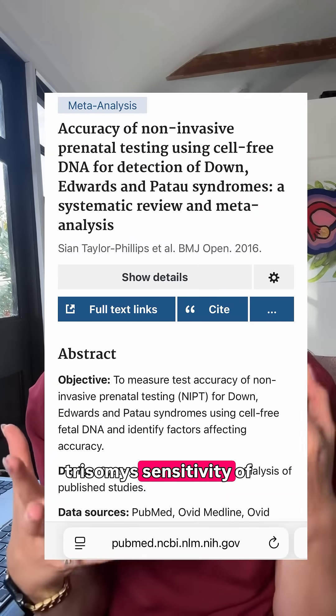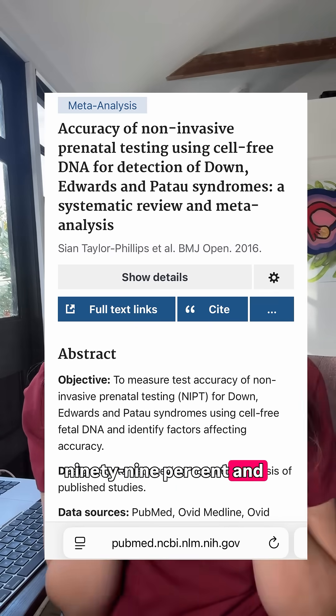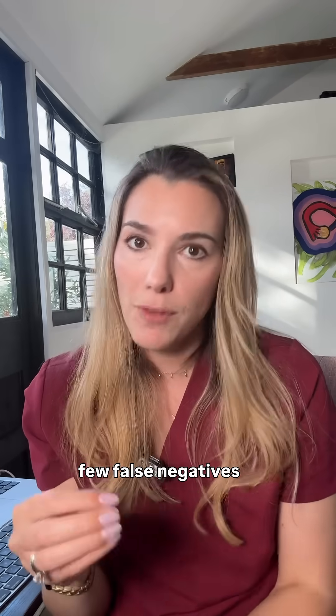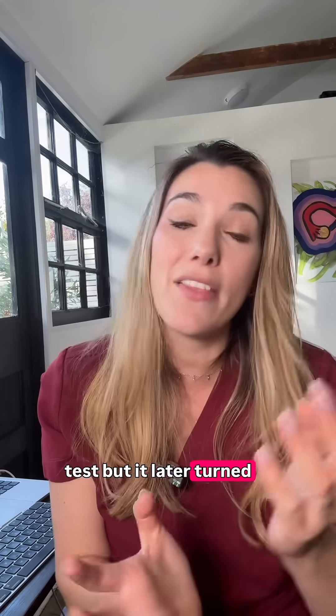A large meta-analysis found that for these trisomies, sensitivity of the tests are typically above 99% and specificity is similarly high, meaning that you have few false negatives. But it's not perfect. Just like this creator, she unfortunately had a false positive, meaning that she was told she had a positive test, but it later turned out that her baby didn't have that genetic condition.